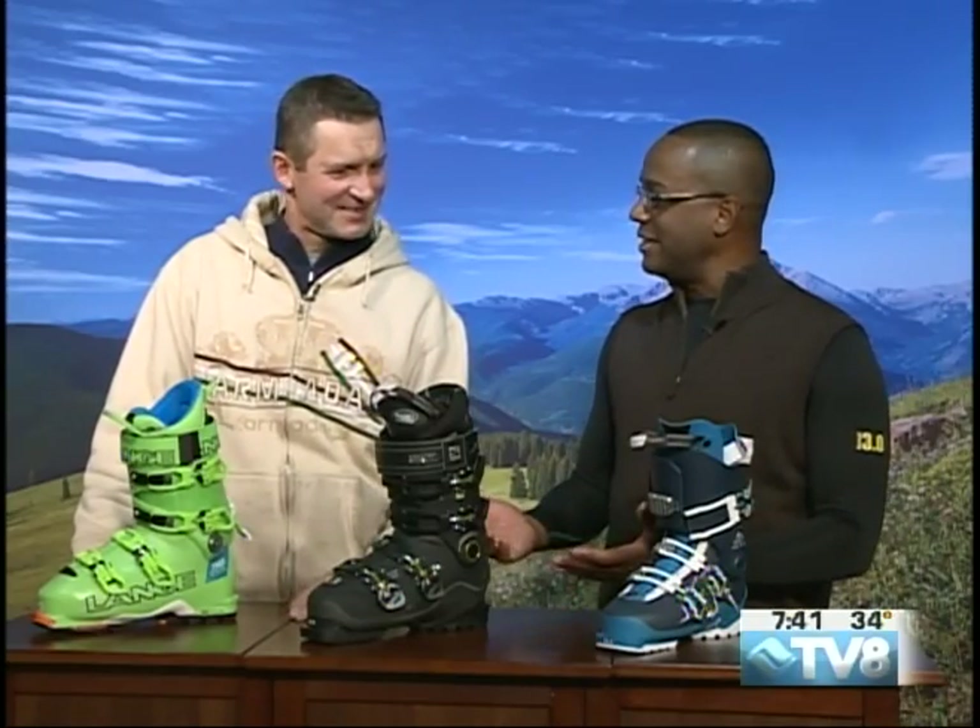You can certainly come in and try on some boots, and then maybe go for a bike ride. It might be a little muddy out there today. You can still do some bike rentals with Double Diamond, and do some shopping for the upcoming season as well.